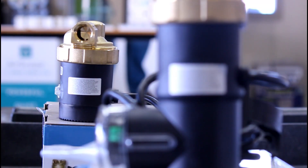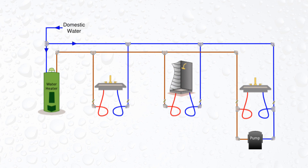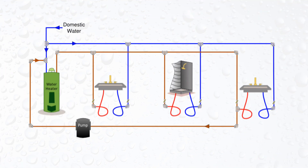This particular pump has two different configurations: one that can be mounted under the furthest sink for a retrofit application, and the other is predicated on the use of a dedicated return line, which is a pipe that goes from the far end of the plumbing system back to the heater.